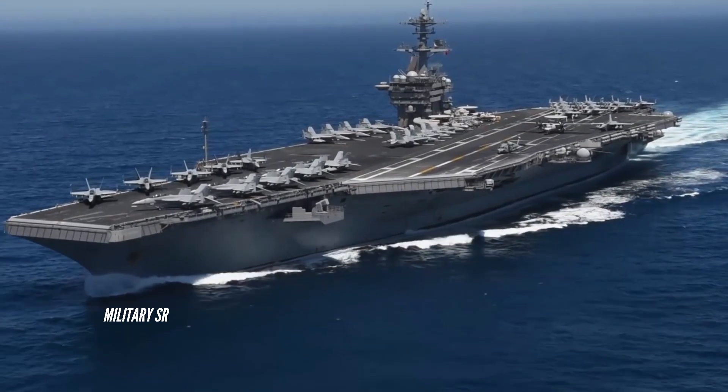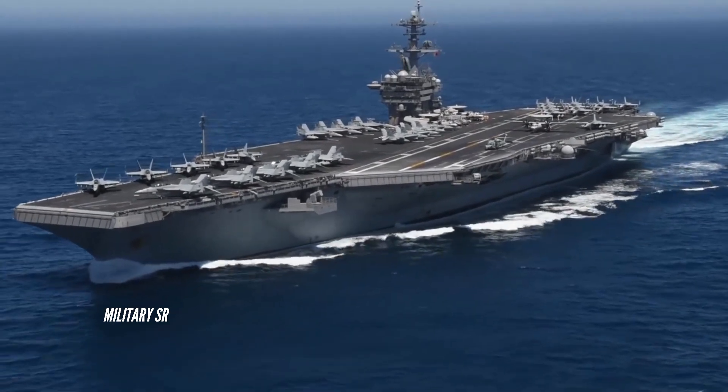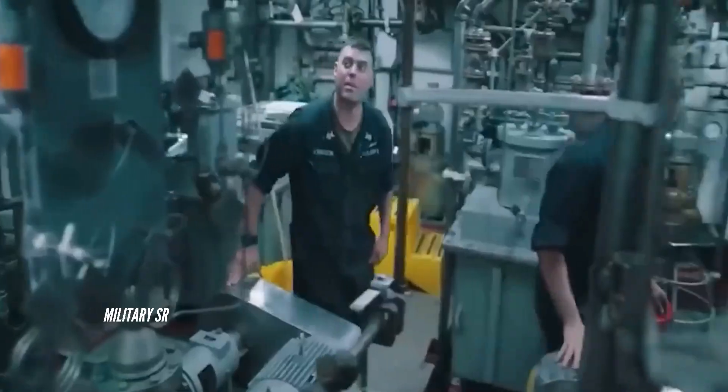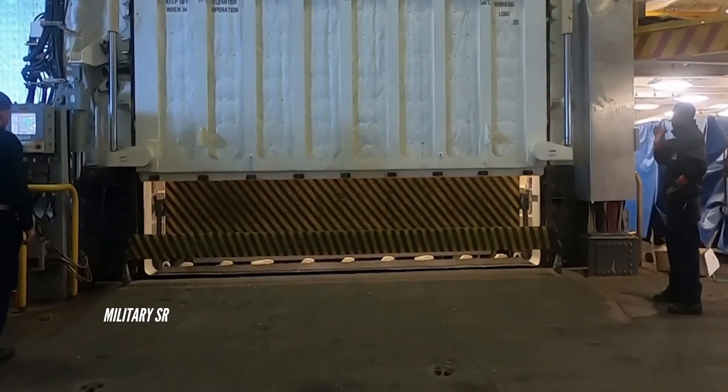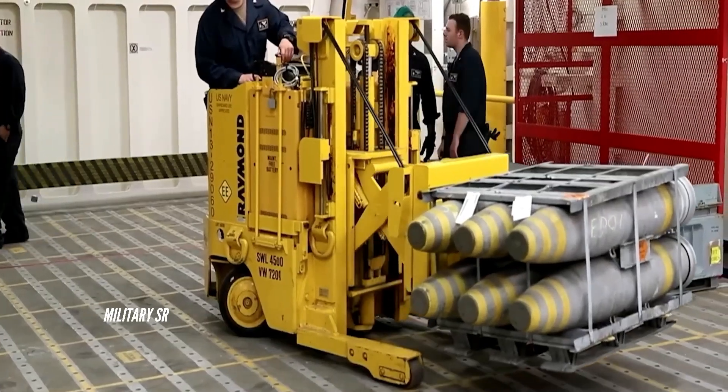Nimitz aircraft carrier weapons. There are four Raytheon General Dynamics 20mm Phalanx 6-barreled MK-15 close-in weapon systems that have a firing rate of 3,000 rounds a minute and a range of 1.5km.